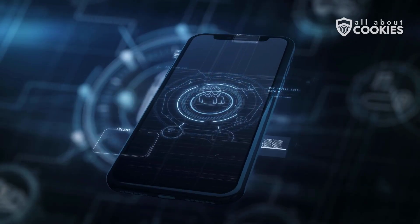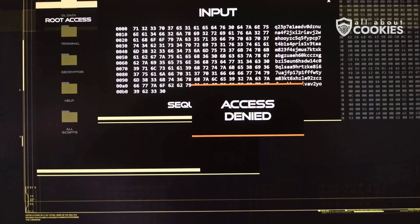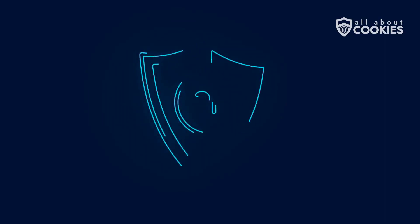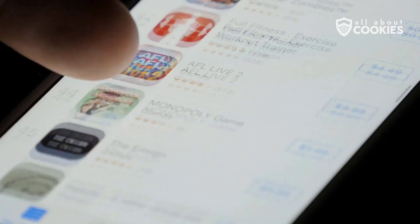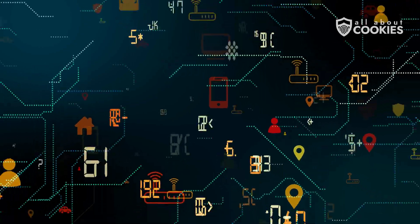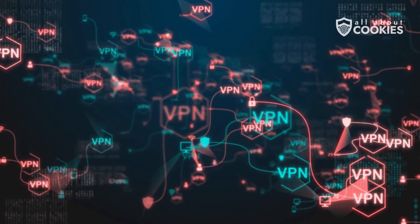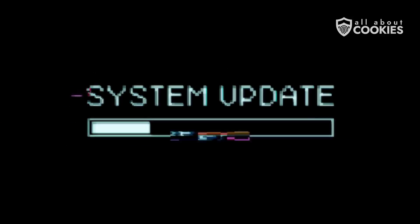Now that your phone is clean, let's keep it that way. Start by locking down your device with a fingerprint, facial recognition, a strong PIN, or a complex password. Make sure two-factor authentication is turned on for all your important accounts. Only install apps from trusted sources like the App Store or Google Play, and avoid anything that looks shady or too good to be true. Never jailbreak your phone — no matter how tempting the customization options might be, it's just not worth the risk. When you're using public Wi-Fi, protect your connection with a VPN to keep hackers from spying on your traffic. Keep your system and apps updated at all times and enable auto-updates so you don't fall behind.